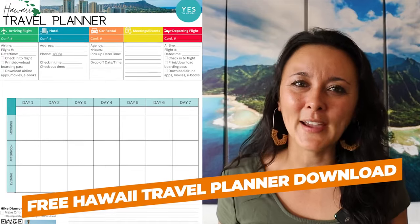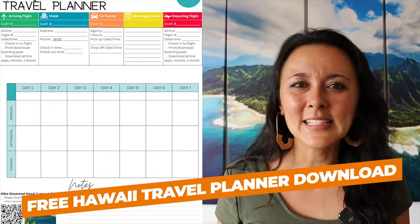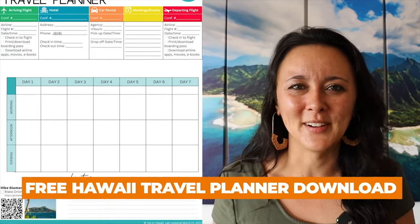We'll head on to the next part of our walking tour. You can check out the link in the description box below for more walking tour videos. On this one-page planner, you have everything you need — you can jot down your details for your hotel, rental car, tours and activities, things that you want to do, and a general itinerary.